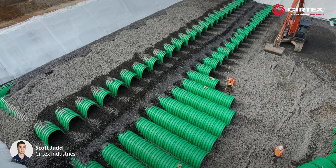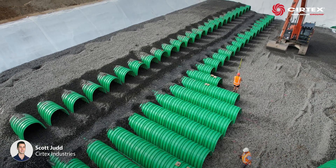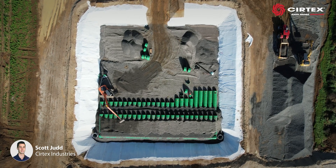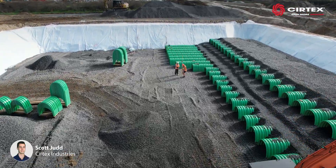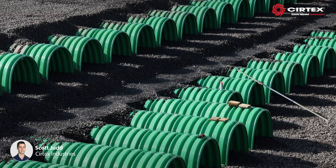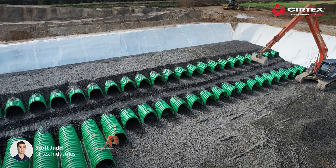Surtex worked closely with Maven to design a double-stacked Triton stormwater system. This solution was selected due to the large volume requirement over a limited footprint, allowing the stormwater system to go deeper underground instead of spreading out. The designed double-stacked Triton system can store 2,500 cubic metres of water.